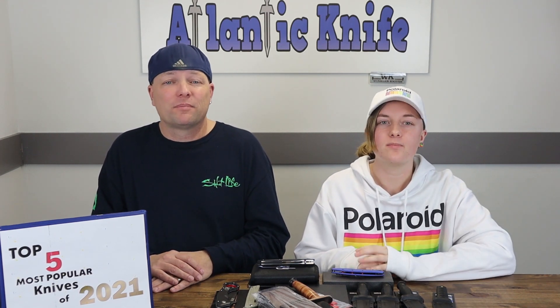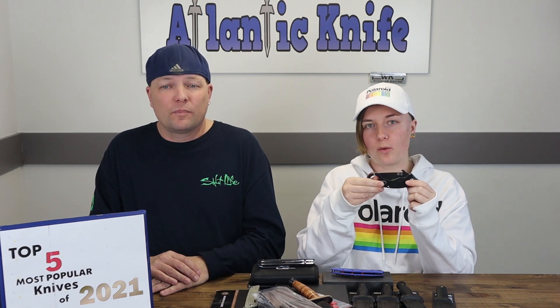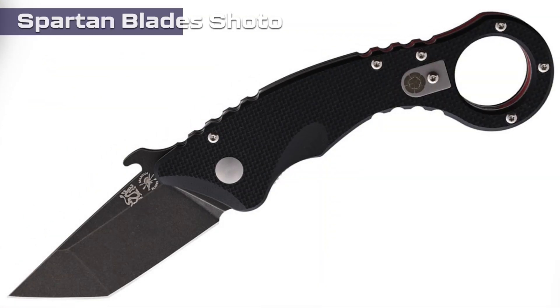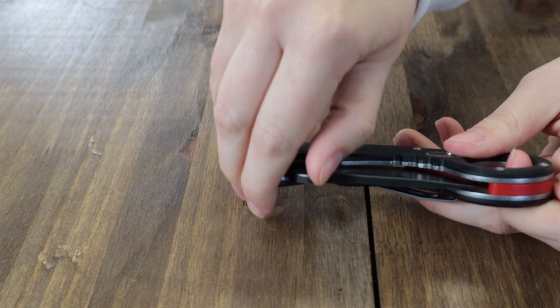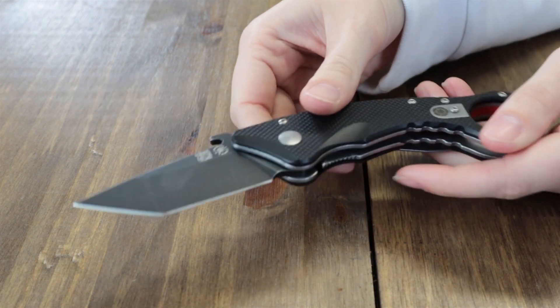Number four on the most popular list is the Spartan Blades Shoto. Not actually surprising. Spartan Blades started out with only fixed blades, had custom models, then released high-dollar custom folders like the Heresy. They then moved to more affordable publicly available models like the Aster, the Talos, and the Ronin Shoto — their field grade models. This one is a folding karambit liner lock, a collaboration between Spartan Blades and Tulam Ronin Tactics.